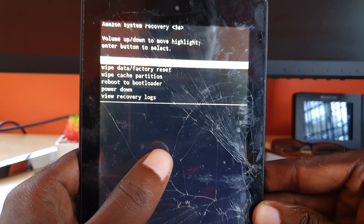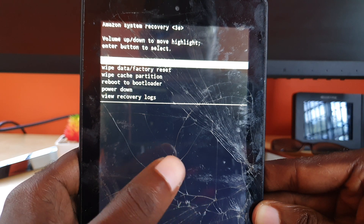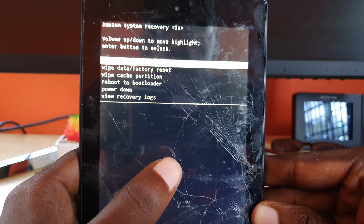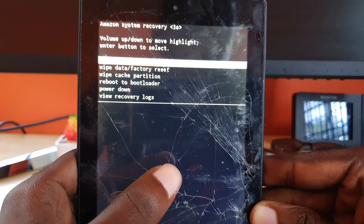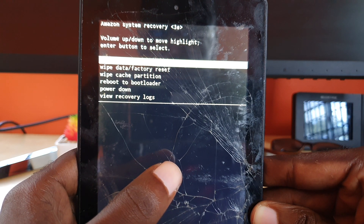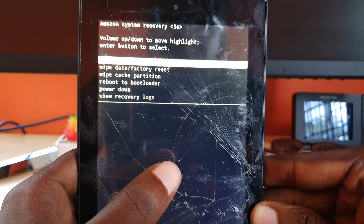If that fails, you'll have to look into reloading the software onto your device. That's a whole different category and way more technical. If all else fails, that's the only route you'll have to take, and you'll most likely already have lost your data by that point.